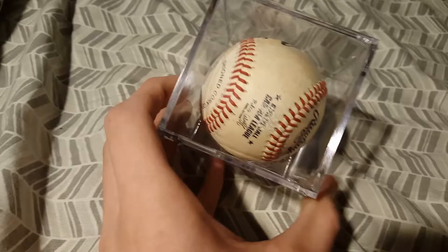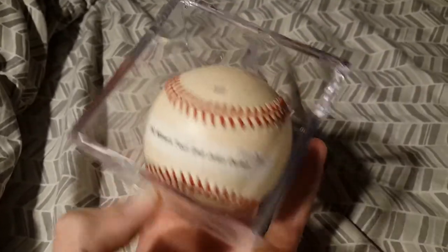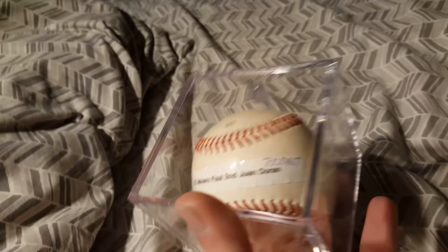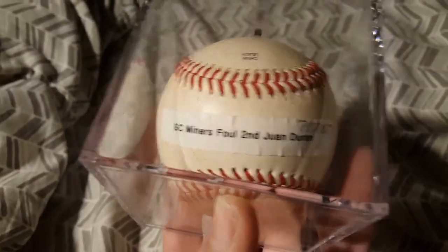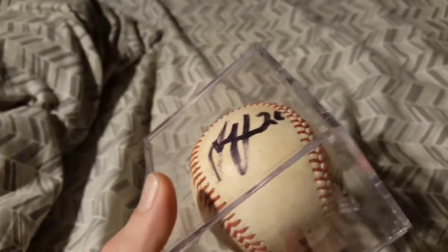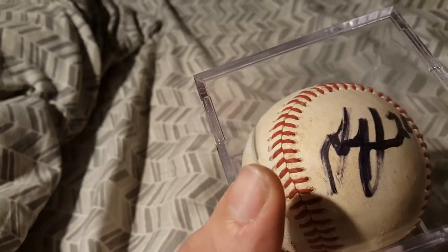This is a Can-Am League ball from the Sussex County Miners — the first time I went this year, I believe. I've been going since the Miners opened in 2015, their very first season, but I didn't get the first ball from there until this year and ended up getting three in the first game. This one is a Sussex County Miners foul ball in the second inning by Juan Duran on July 20th of this year — there's his signature. The gate actually opened one hour earlier than normal that day, so I was down at the field early while my mom was doing her thing, and I got a signature while he was warming up.